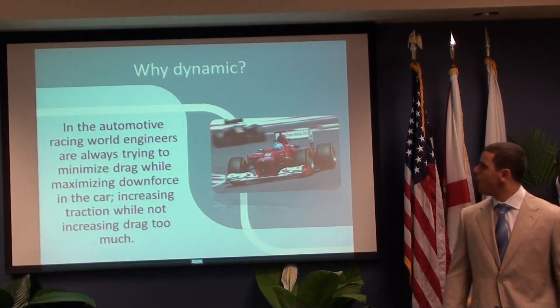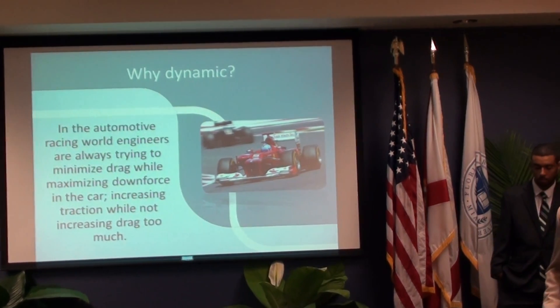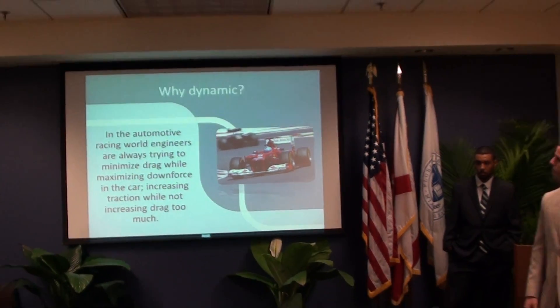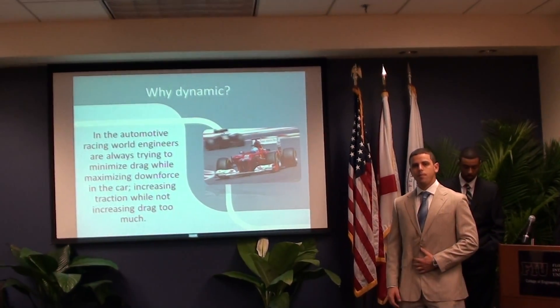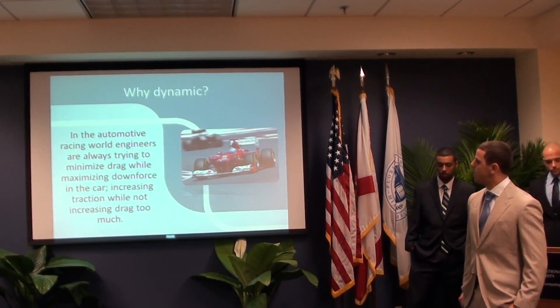Many people ask me what I mean by dynamic spoiler and wonder what the point of a dynamic spoiler is on the vehicle. The first advantage is that we can adjust the amount of drag on the vehicle and minimize drag while keeping the appropriate amount of downforce at all times.